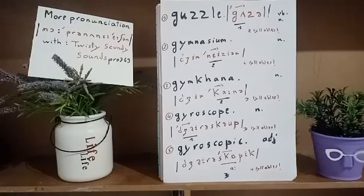Word number four is 'gyroscope.' Gyroscope is a three-syllable word which means a device that rotates in a wheel or that spins. That kind of device is called a gyroscope. As in the first syllable 'gy,' we say 'gyroscope.'